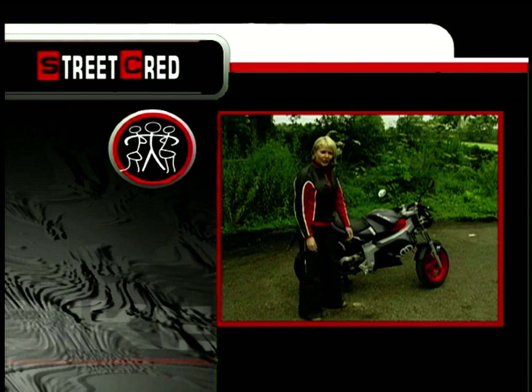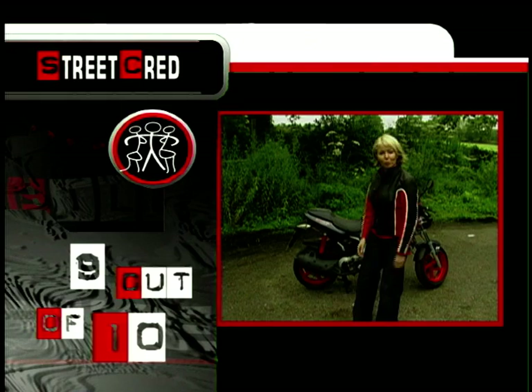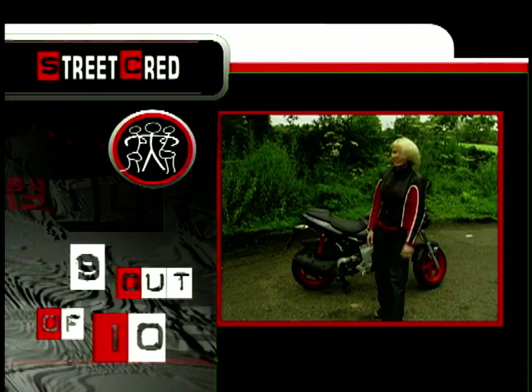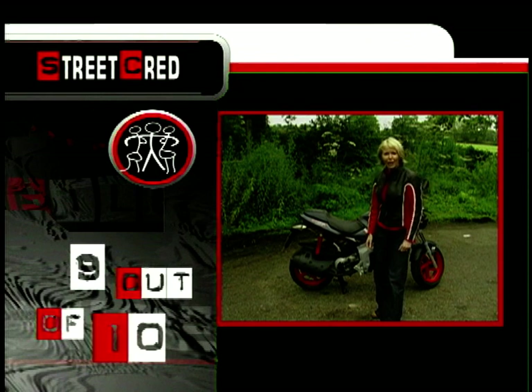And as for street cred - a whopping 9 out of 10. If this doesn't make your average city slicker do a double take then nothing will. It's got far more than your average twist and go, loads of street cred - it's right up there.